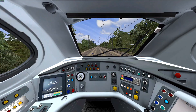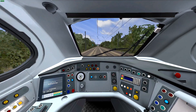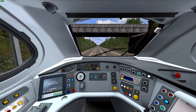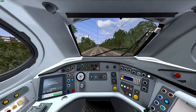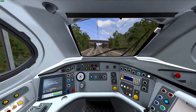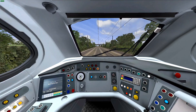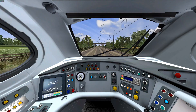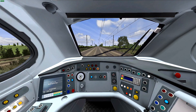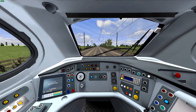Class 317 Volume 1 - I think this will have Network SouthEast, BR Blue... hopefully FCC so we can use it on modern scenarios. I think most 317s on the East Coast have been withdrawn, so they're mainly used for scenarios based a few years ago and not now.